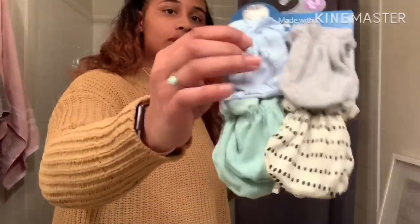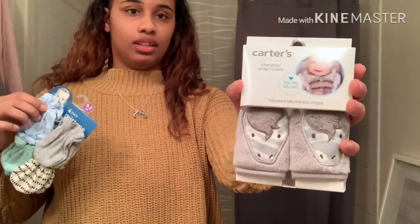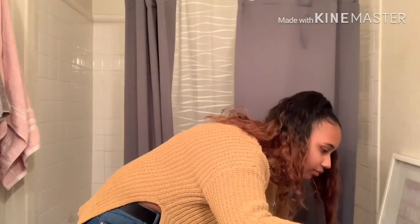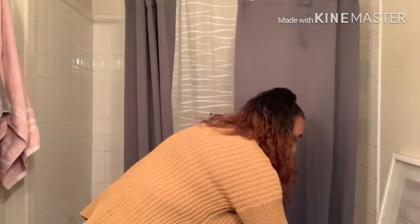I also got some little mittens for his hands, and there's this little seatbelt thing. Moving on up to the clothes.